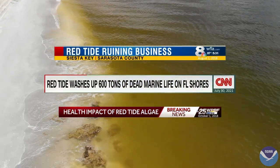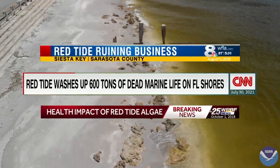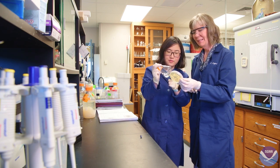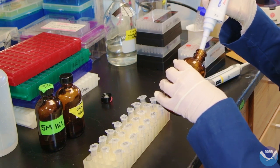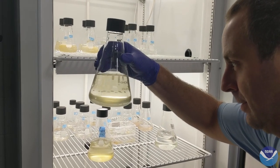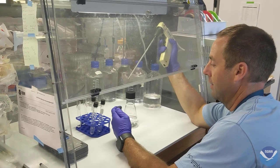so too do its devastating impacts, highlighting the urgent need for solutions to limit the negative outcomes of Karenia brevis. In response, scientists have been developing innovative strategies to tackle the problem and protect our coastal communities and ecosystems from harmful algal blooms. One of these strategies is biological control, which harnesses the power of naturally occurring bacteria to target and eliminate harmful algal bloom cells and their toxins.